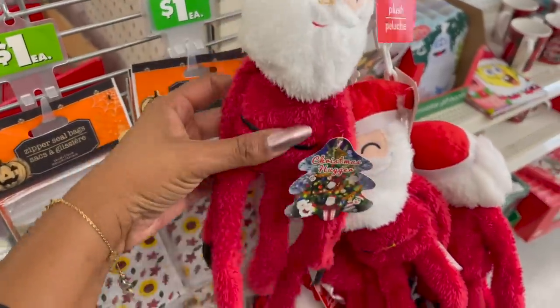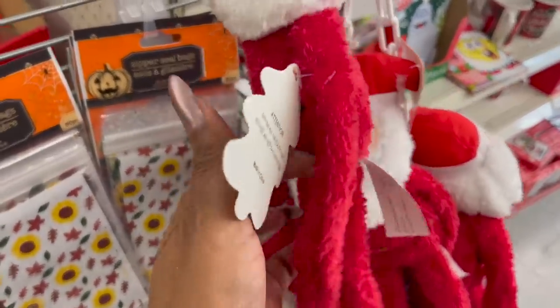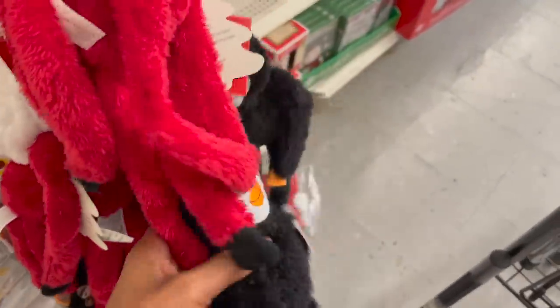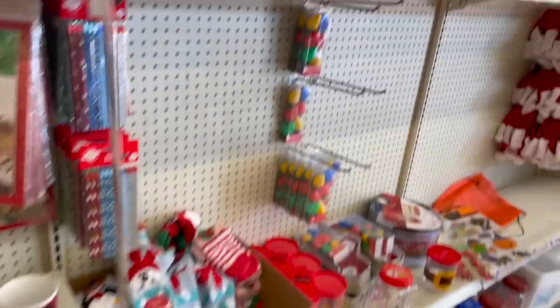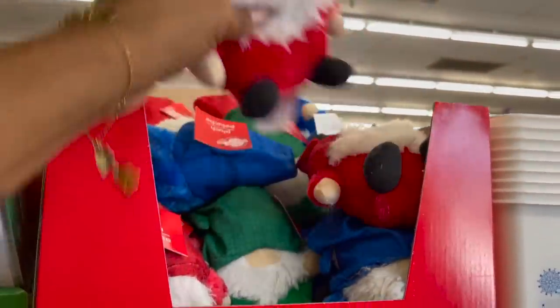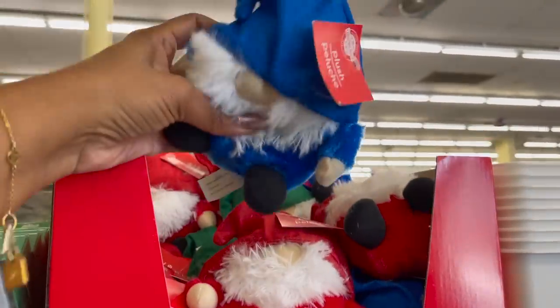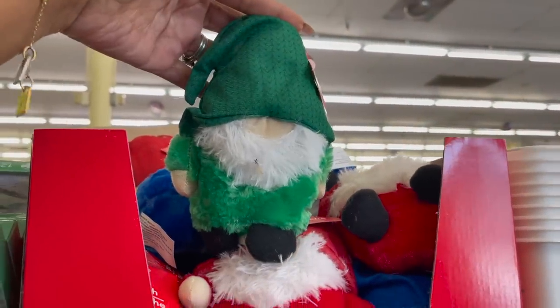And these little plushies look new — Christmas huggers. They have Santa, the penguin, and the snowman. Those are actually kind of cute. And over here they have the gnome plushies in red, blue, and green. These little guys are stinking cute.